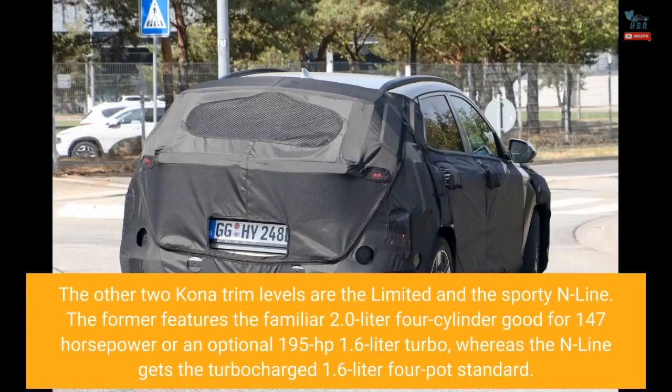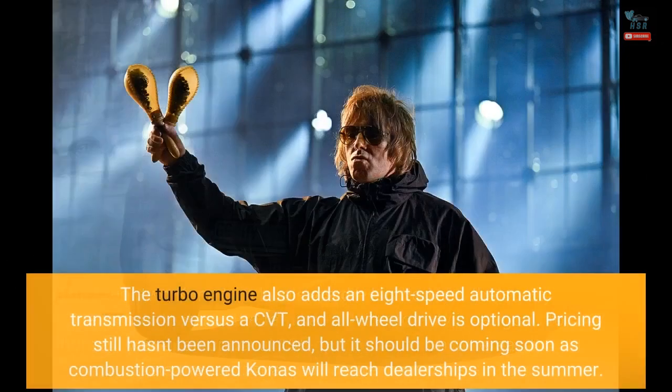The other two Kona trim levels are the Limited and the Sporty N-Line. The Limited features the familiar 2.0-liter four-cylinder good for 147 horsepower, or an optional 195 horsepower 1.6-liter turbo, whereas the N-Line gets the turbocharged 1.6-liter four-pot as standard. The turbo engine also adds an eight-speed automatic transmission versus a CVT, and all-wheel drive is optional.